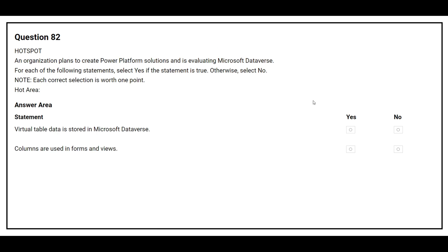Question number 82. An organization plans to create a Power Platform solution and is evaluating Microsoft Dataverse. For each of the following statements, select Yes if the statement is true, otherwise select No. The first statement is: virtual table data is stored in Microsoft Dataverse.